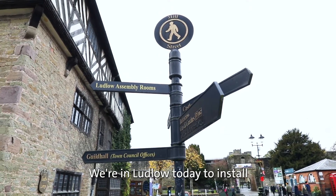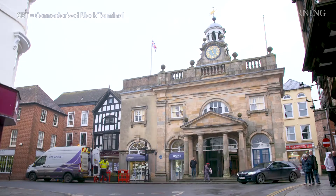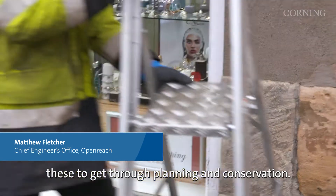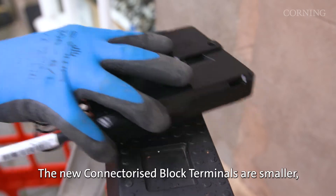We're in Ludlow today to install Corning's CBT on a Grade One listed building. From a survey perspective, it was easier to use these to get through planning and conservation. The new connectorised block terminals are smaller,